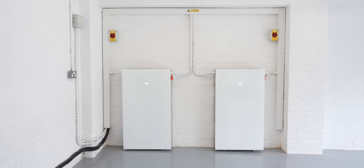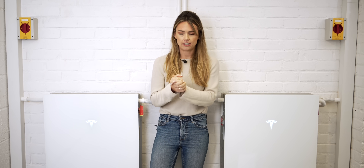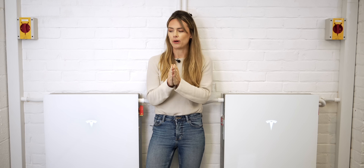We are extremely excited to be seeing one of the first installations of the Tesla Powerwall 3. It is a really impressive bit of kit and there are loads of stats that I want to share with you, so I'm going to try and remember the key ones.